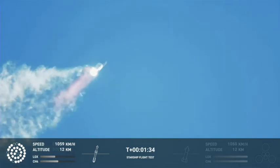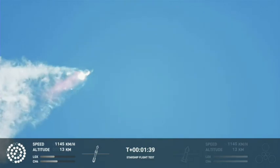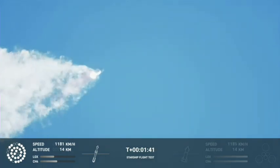Continuing to watch the first stage as we head downrange. A hundred seconds into flight.